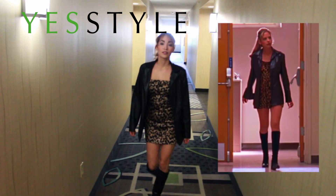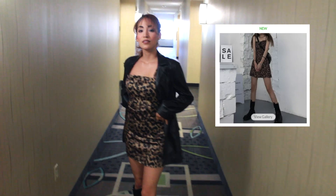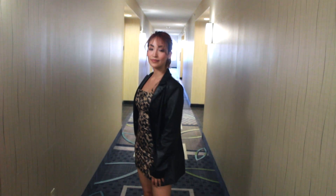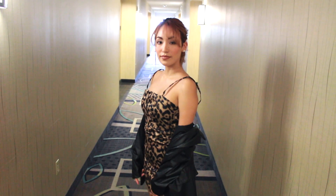Hi guys and welcome to this Buffy Summers lookbook. Most of these products are from YesStyle. The first outfit is her iconic leopard dress, worn with a blazer. This mini dress looked almost identical to hers, and the blazer too. Everything is in size small because if I get anything oversized it's going to be ridiculously oversized, and I can't go medium because I am very petite.